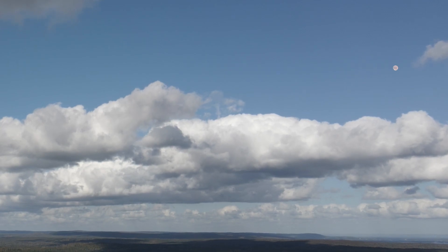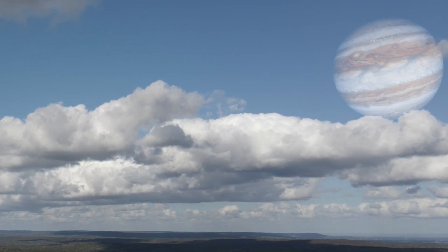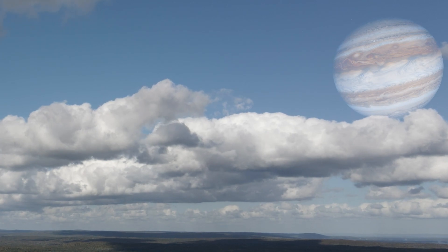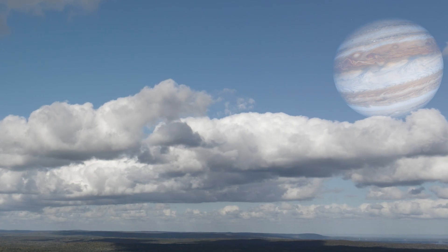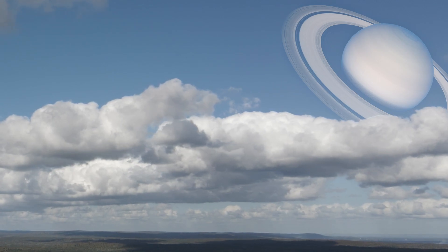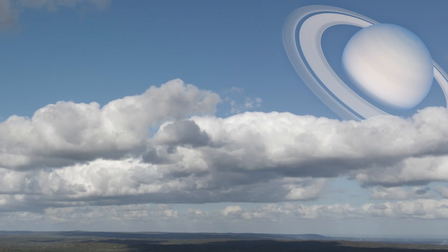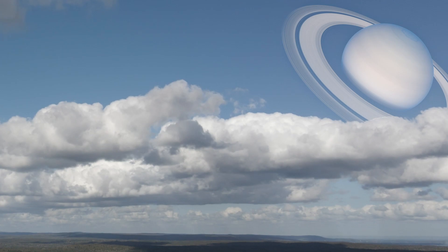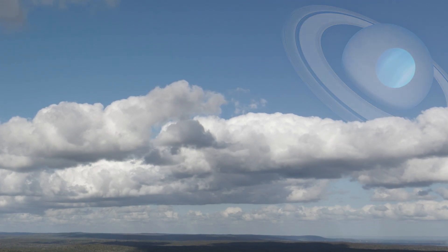But now everything changes and those little dots in the corner of the solar system become vast. We encounter the titans of the solar system, the first and greatest of which is Jupiter, with a colossal diameter of 139,820 km. At 116,460 km in diameter, Saturn is significantly smaller than Jupiter, but its vast and beautiful ring system makes it much more impressive, appearing to take up a great deal more of the night sky.